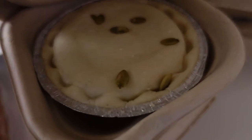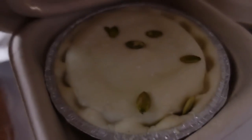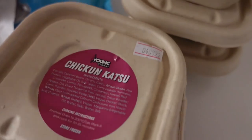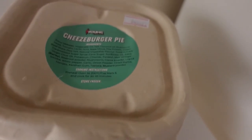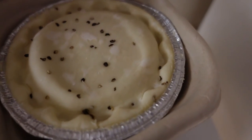Let's take a look at another one. I thought they'd all look the same on the surface, but I was wrong — they don't all look the same. This one has a different cut around the pastry and it also has pumpkin seeds on top. That's interesting — it's where the chicken katsu one is. And now I'm curious, what does the cheeseburger pie look like? Different again. Interesting.